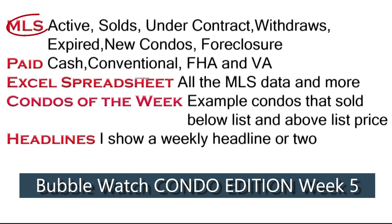Tonight I'm going to be going into the back end of my MLS and showing you the active listings for condos, the solds in the last seven days, those that are under contract, those that withdrew, expired, the new condo sales, and the foreclosures — those will be active listings. Then I'm going to show you how people paid for these condos.